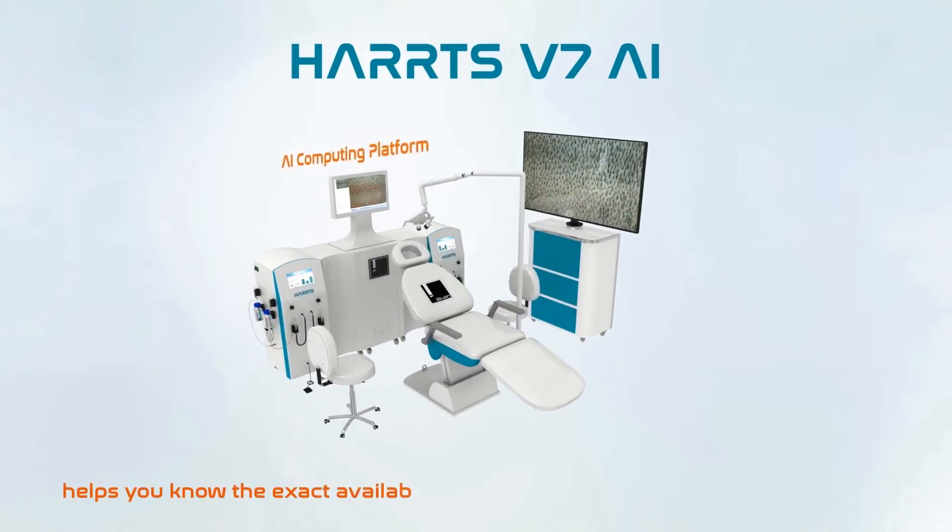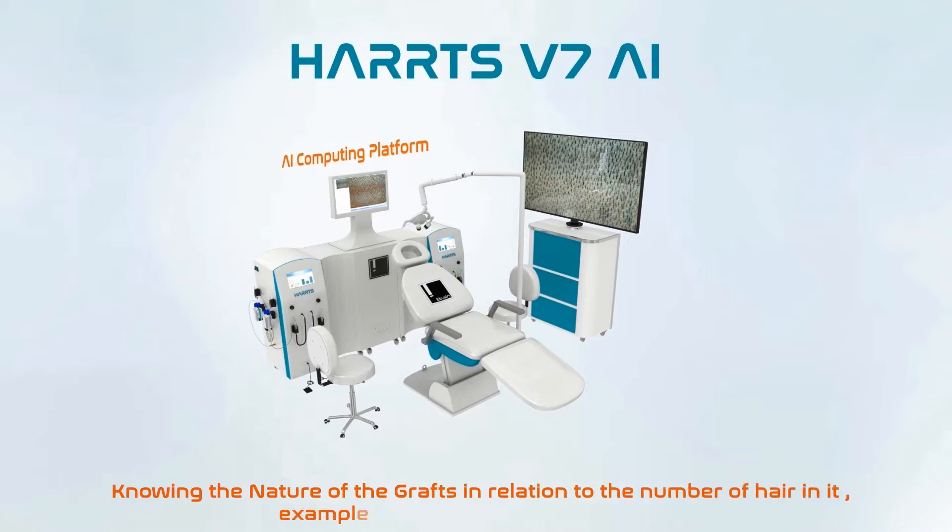Knowing the nature of the grafts in relation to the number of hair in each follicular unit — for example, 1, 2, 3, or 4 hair follicular units.